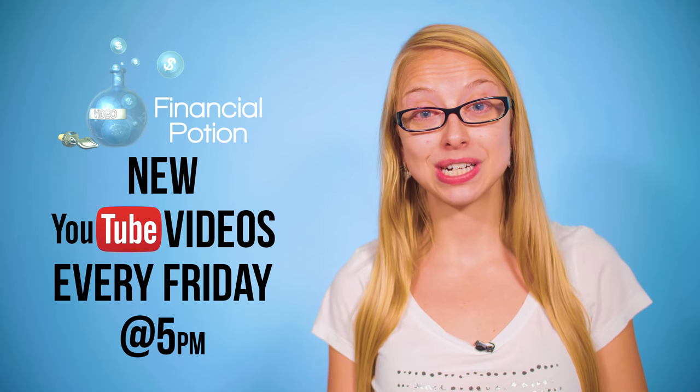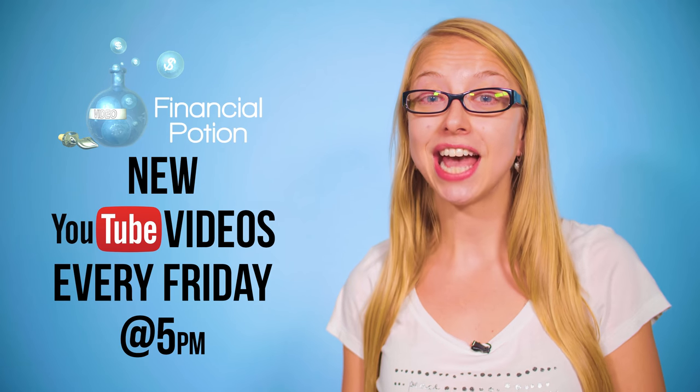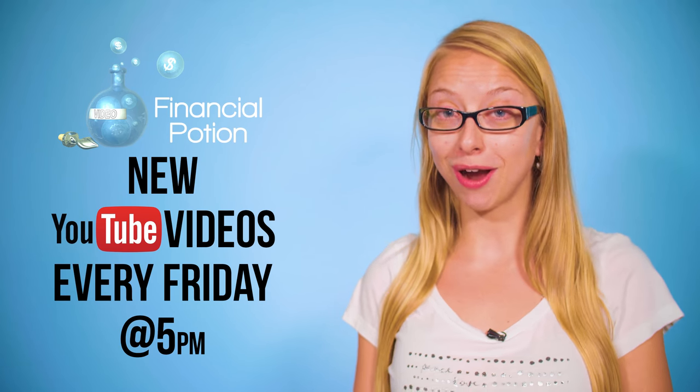Hi, Taylor here at Financial Potion, where video is your financial potion. Today we're talking about whether to do a video on a green screen or not. Every Friday at 5 p.m. Arizona time, we post a video tip to empower you to do video on your own and to educate you more about video marketing.